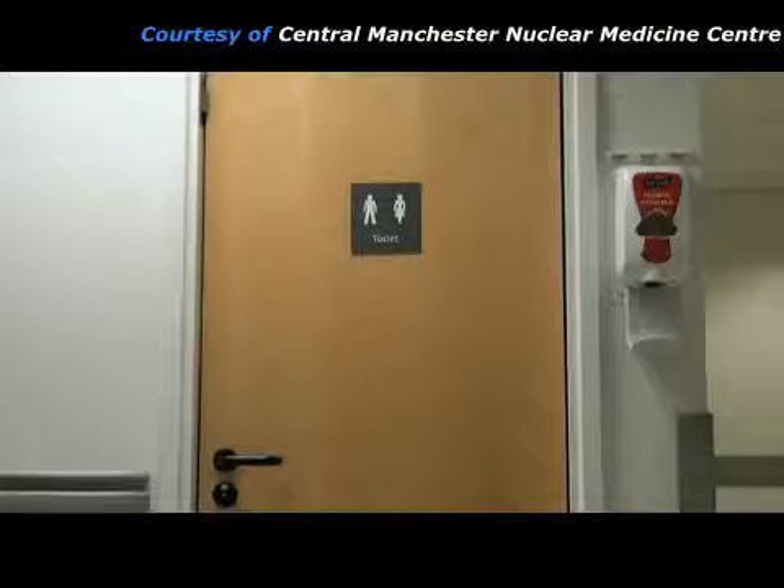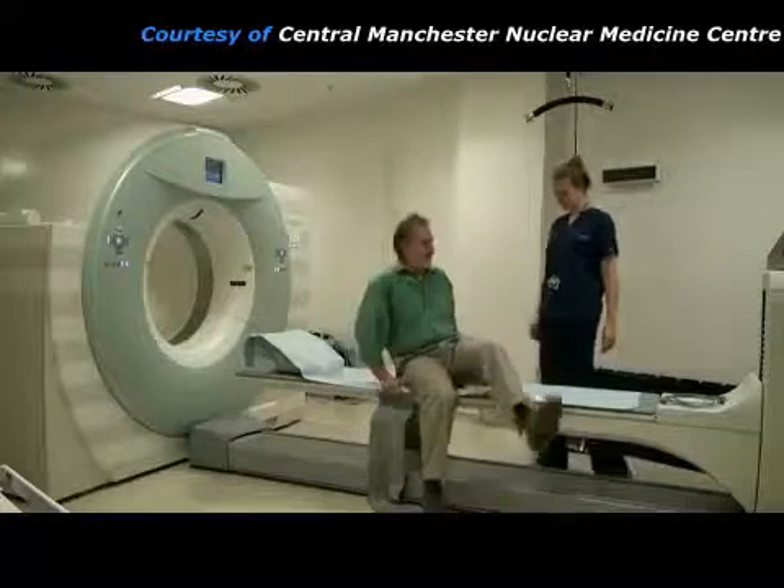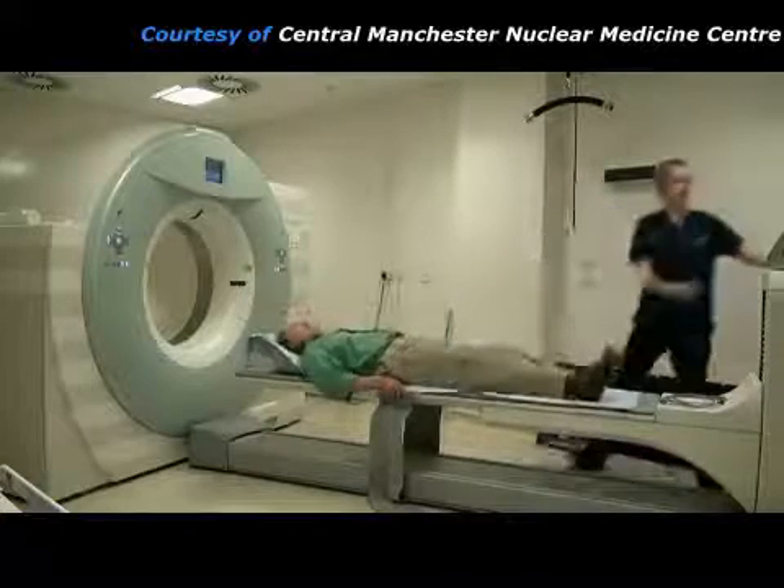Then the patient goes to the toilet in order to get rid of any radiopharmaceutical in his bladder. This is the PET scanner that will take pictures of where the radiopharmaceutical has gone in the patient's body.